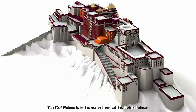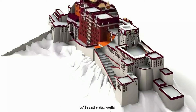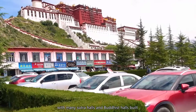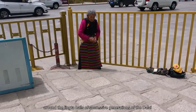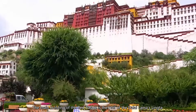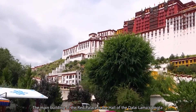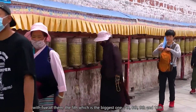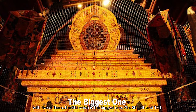The Red Palace is in the central part of the Potala Palace with red outer walls. The palace adopts a mandala layout, with many sutra halls and Buddhist halls built around the funeral stupa halls of successive generations of the Dalai Lamas, thus connecting with the White Palace. The main building of the Red Palace is the hall of the Dalai Lama's funeral stupas, with five of them — the 5th, which is the biggest, the 7th, 8th, 9th, and 13th — in various types of Buddhist temples.